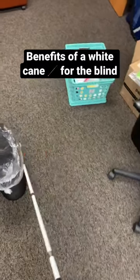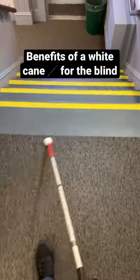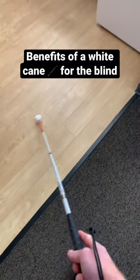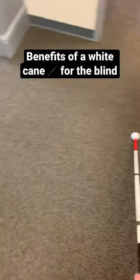The first benefit, and probably the most important, is being able to detect obstacles and safely go around them. Next is detecting drop-offs like the top of stairs and also changes in terrain of the ground. Another benefit is getting auditory feedback from the environment.